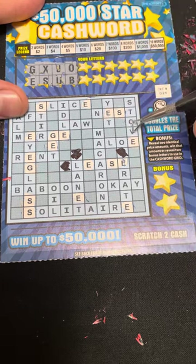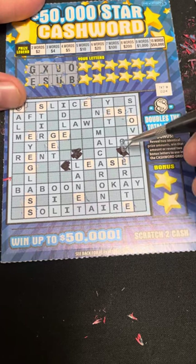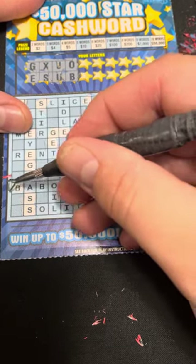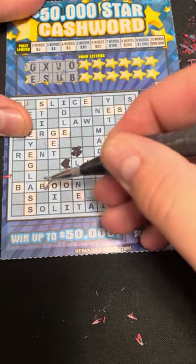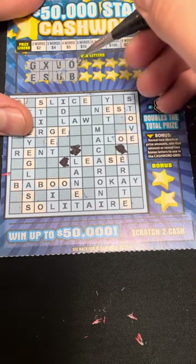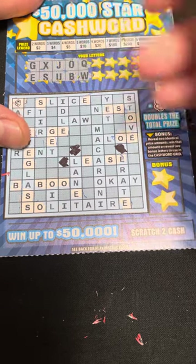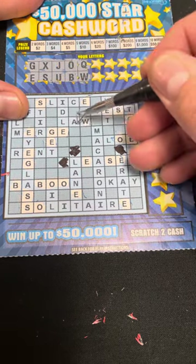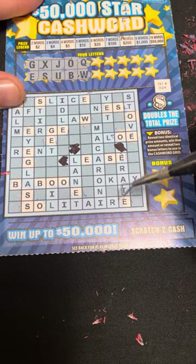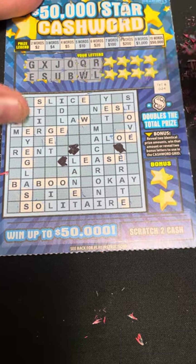We got O and B. Next two — Q and W. I don't think we have a Q, barely had a W. Next two — R and L.